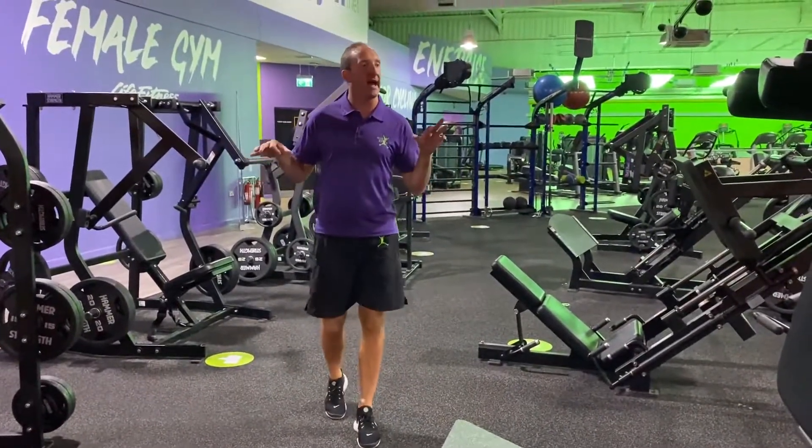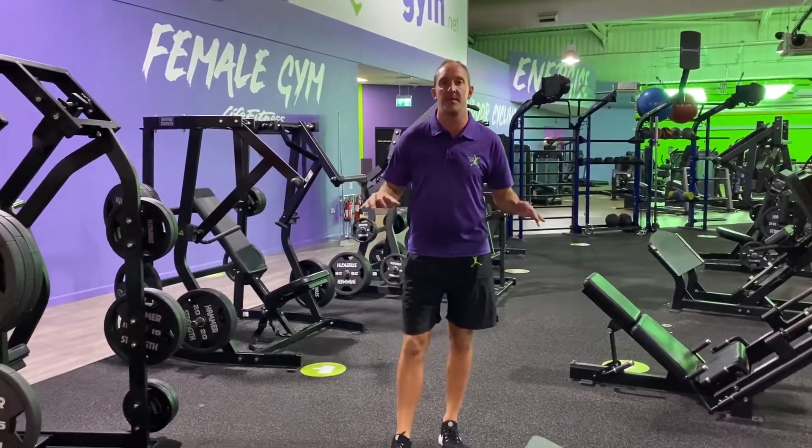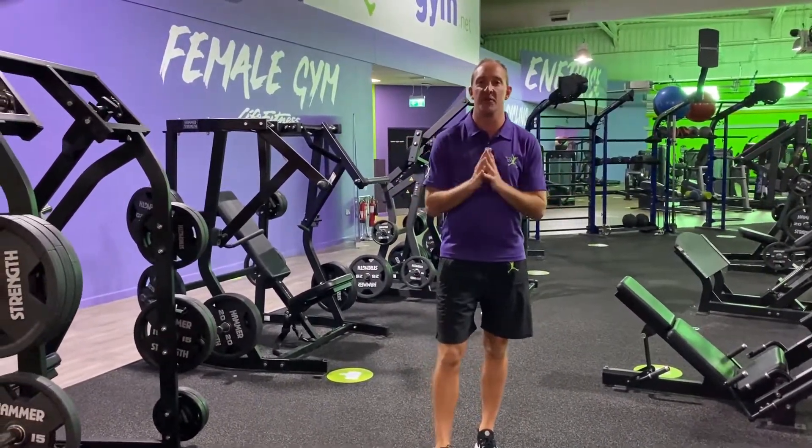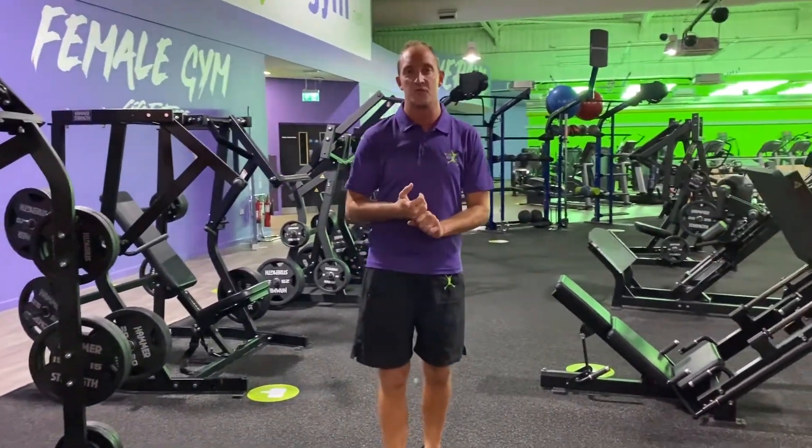In this section we have all of our plate-loaded Hammer Strength equipment. This is the best on the market — it doesn't matter if you're in America or the UK, anywhere in the world, this kit is the best you'll get for your strength work.